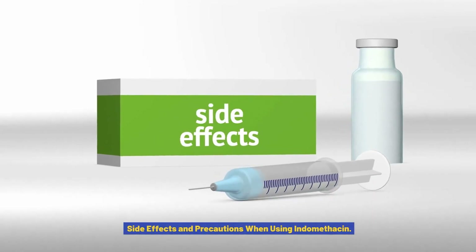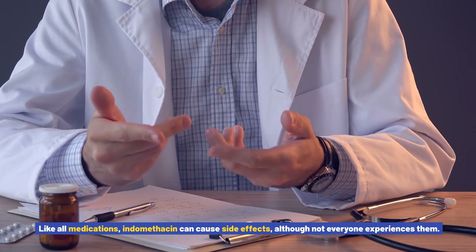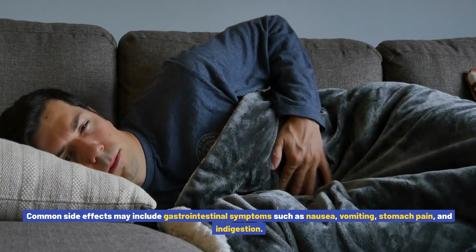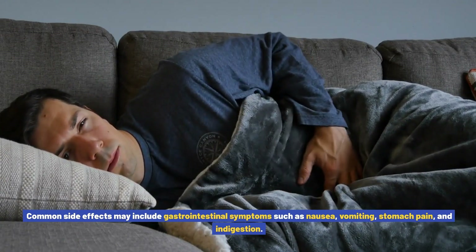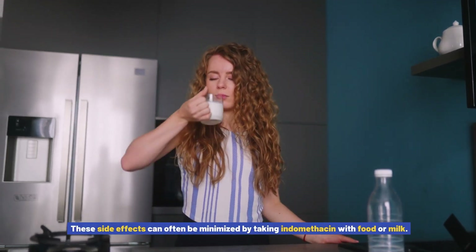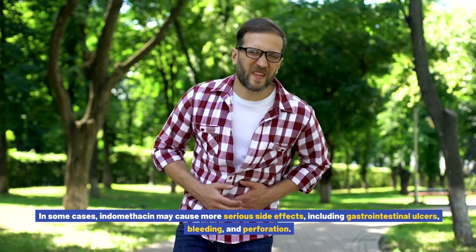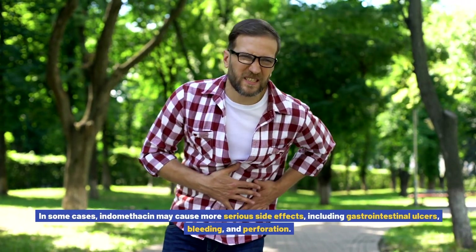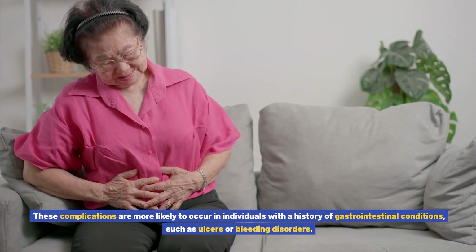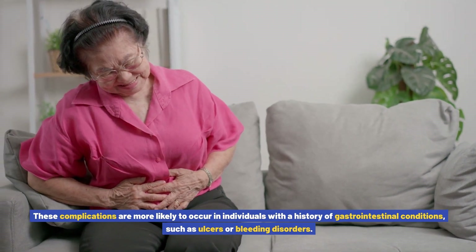Side Effects and Precautions When Using Indomethacin: Like all medications, indomethacin can cause side effects, although not everyone experiences them. Common side effects may include gastrointestinal symptoms such as nausea, vomiting, stomach pain, and indigestion. These side effects can often be minimized by taking indomethacin with food or milk. In some cases, indomethacin may cause more serious side effects, including gastrointestinal ulcers, bleeding, and perforation. These complications are more likely to occur in individuals with a history of gastrointestinal conditions, such as ulcers or bleeding disorders.